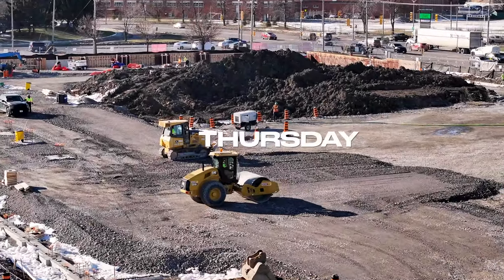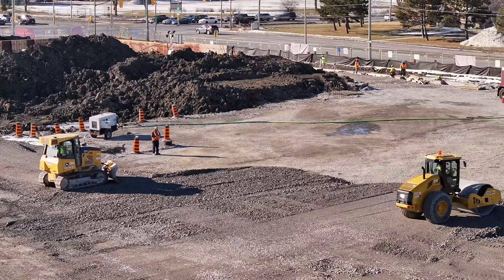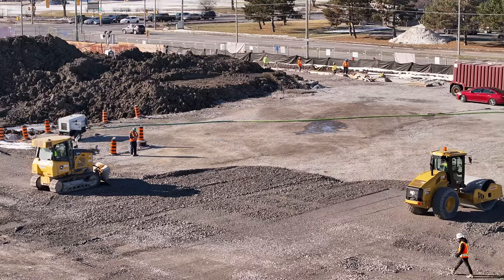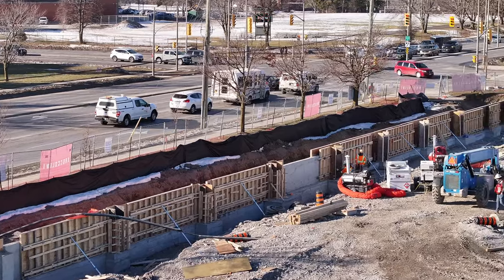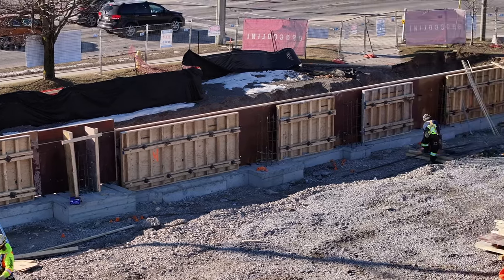The compacted base for the new store continues to grow. On the south foundation line, beside Bath Road, wall forms are coming off, and the reinforcing rod for pillars is placed.